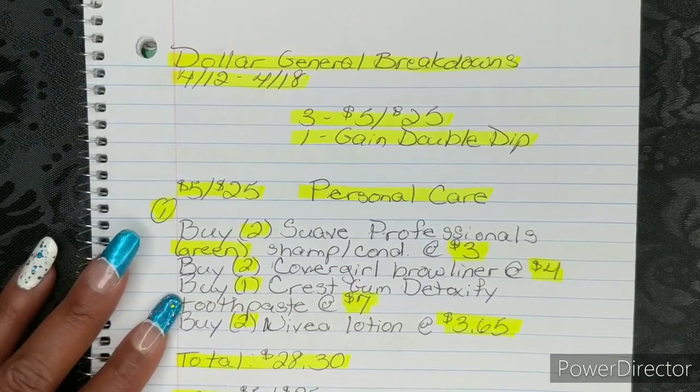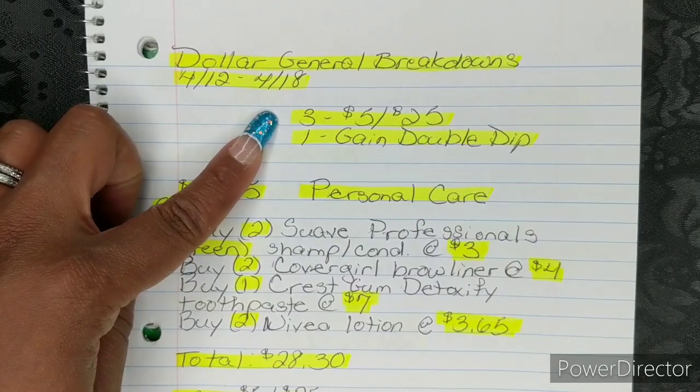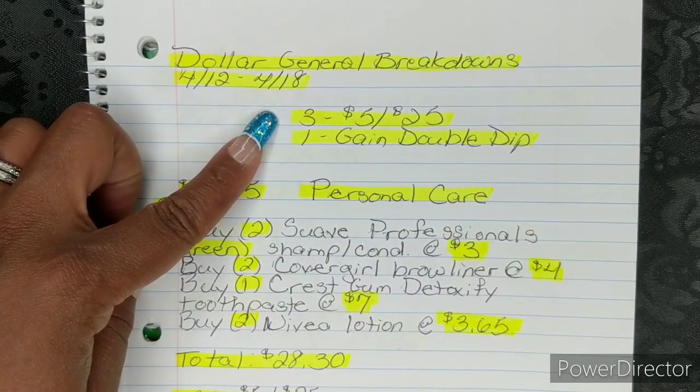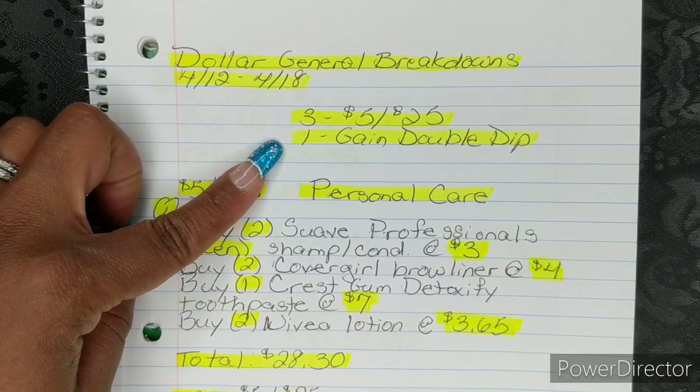For this week, I did come up with four breakdowns for you guys. I have three for the 5-off-25, which will be this Saturday 4-18, and then I have one for your game double dip.